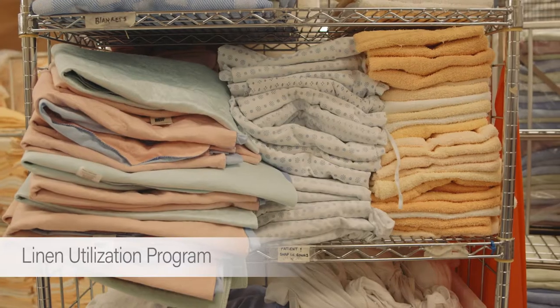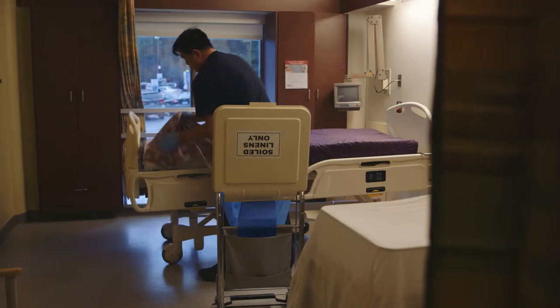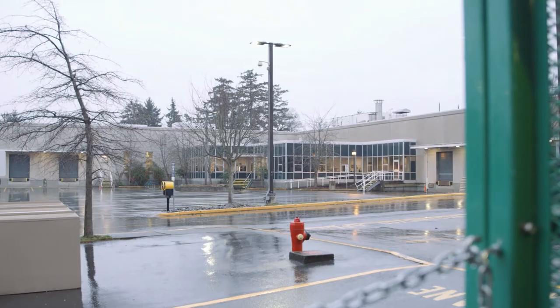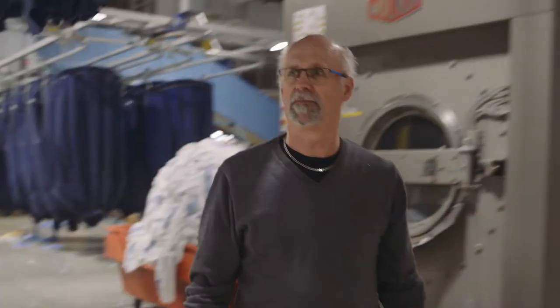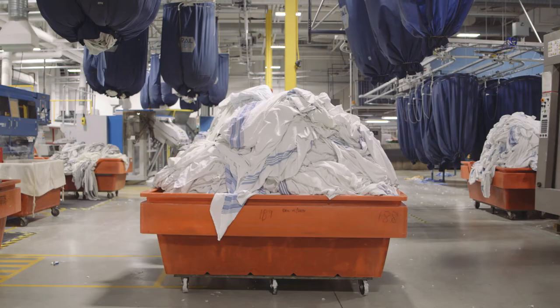Thinking about a hospital, it's a massive operation. Cleaning is coming in, soiled linen is going out. You can get a bag of soiled linen just by changing one bed. We have about 13.6 million pounds come through our door annually, which breaks down to around 34 to 36 thousand pounds a day.